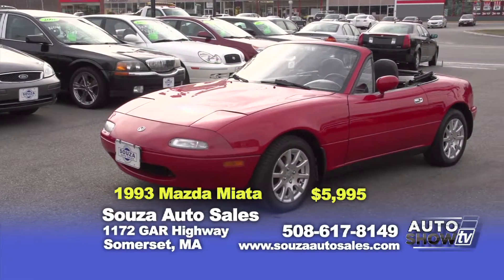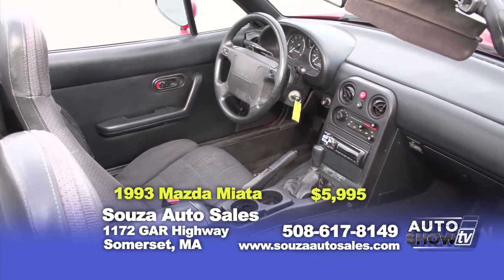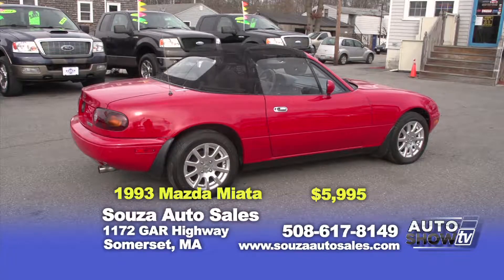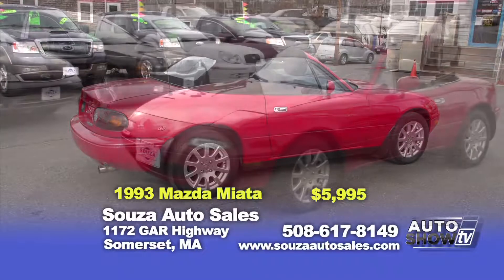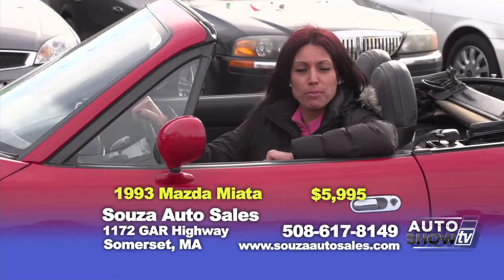I know it's January, but we've got to think of the warm weather. Here we have a classic 1993 Mazda Miata 5-speed convertible. We just took it in on a trade — always garaged, it's clean inside and out. Come down and check this car out, it's in mint condition and really fun to drive. There's not many out there anymore. Here at Sousa's we offer it at $5,995 with a 30-day powertrain warranty.